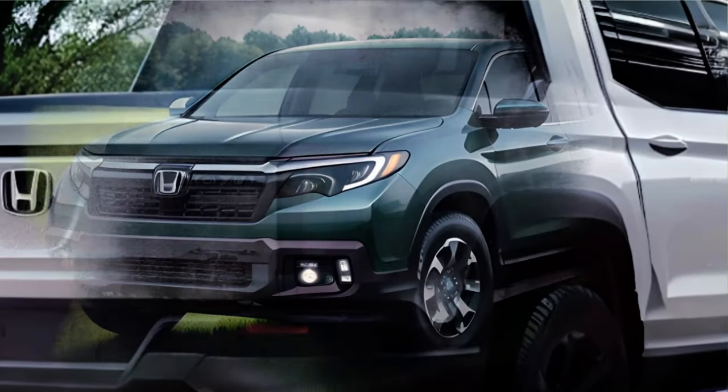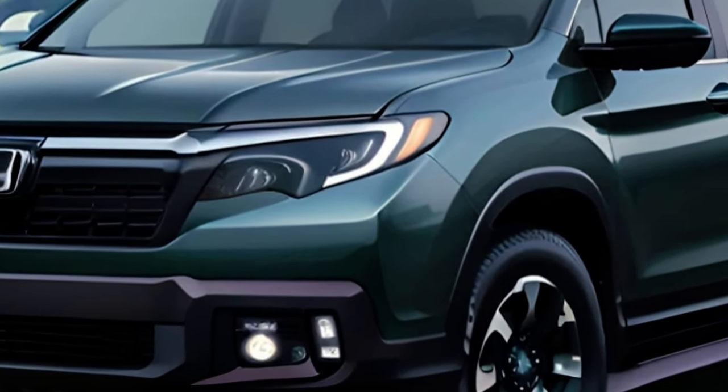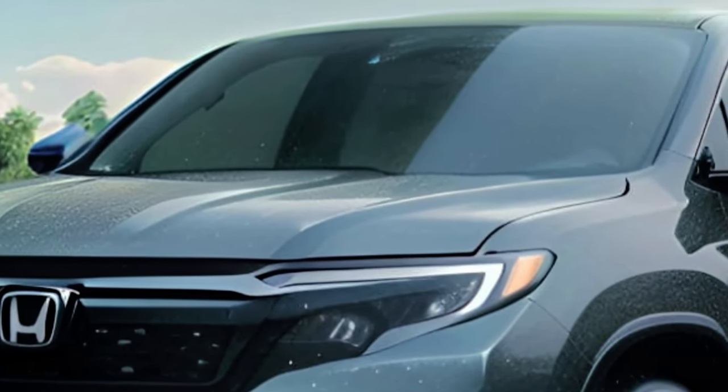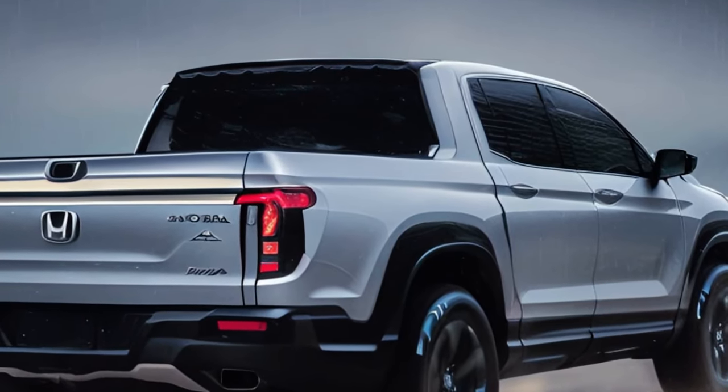The Ridgeline has a distinctive look that combines classic pickup elements with Honda's signature style. The front end features a tall grille with chrome accents flanked by LED headlights and fog lights. The rear end has an upright window and fender bulges that emphasize the truck's width.